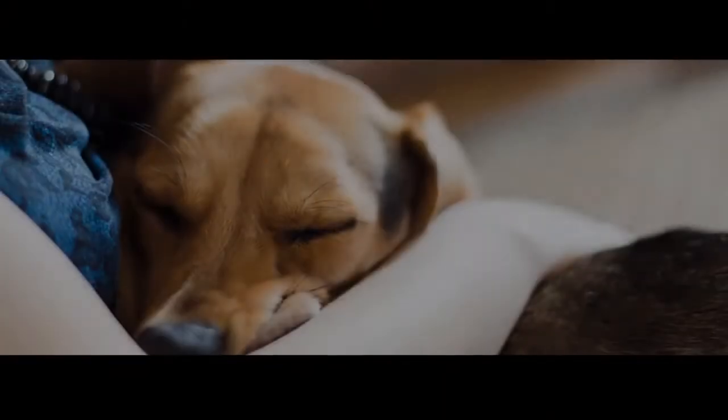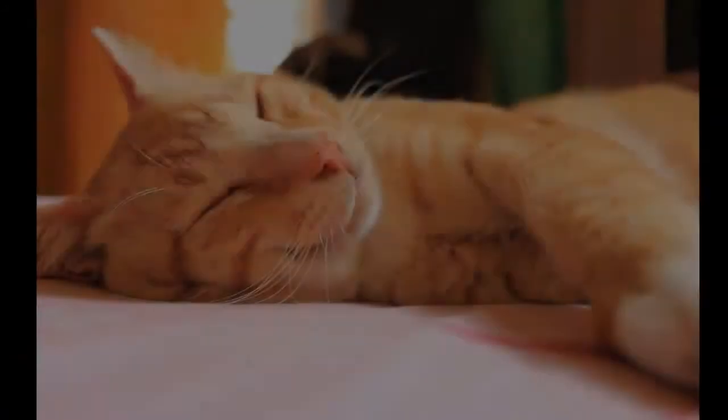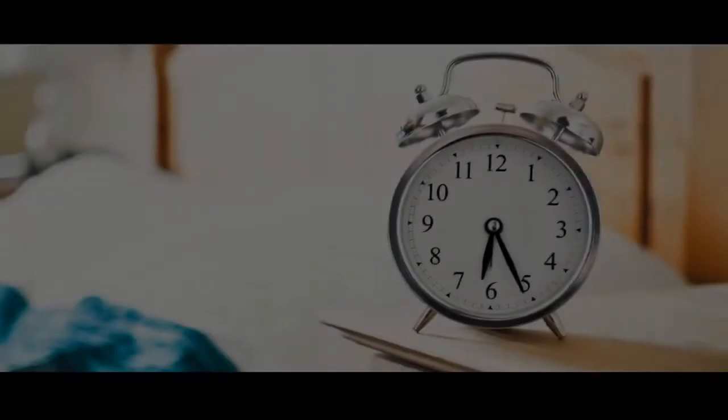Engaging in nighttime activities like taking your pet for a potty or loo break before going to sleep, taking the pet for a walk, etc., will let the pet know that it is time to sleep.